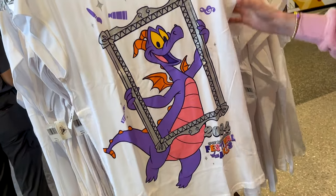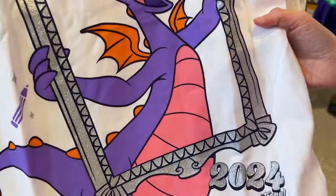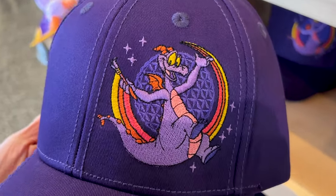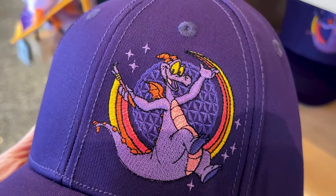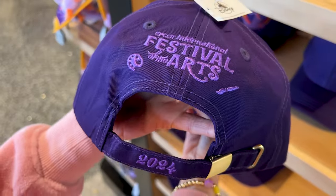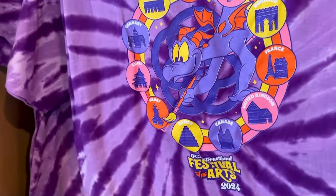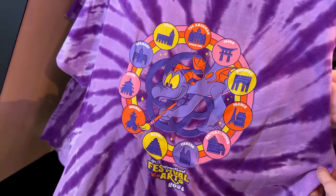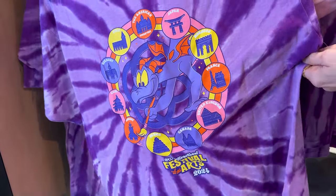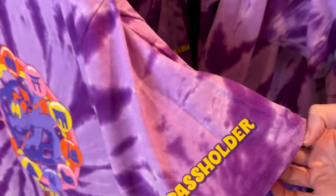For $40 we got this top with Figment and the sparkly frame. For $30, a dark purple hat with embroidered Figment on the front and the Festival of the Arts logo on the back. For pass holders, the tie-dye t-shirt looks just like the pin design with all of the pavilions and Figment with his paintbrush — it is $40 and on the sleeve it says 'pass holder.'